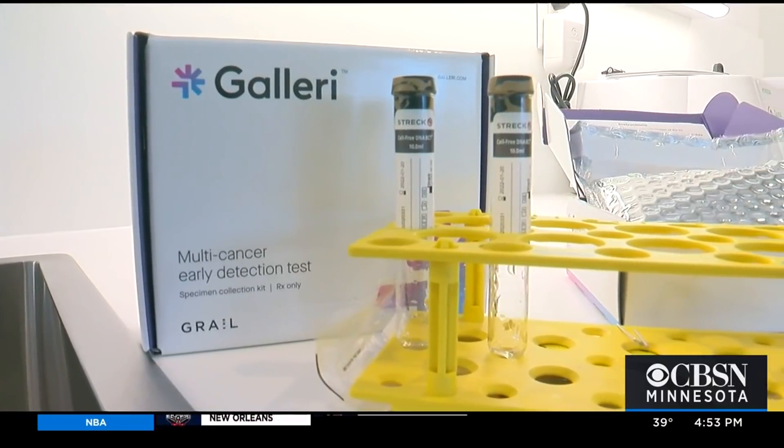Jennifer Merrily, WCCO 4 News. M Health Fairview will also offer the test by the end of the year. It's meant to complement other screenings like mammograms or colonoscopies. The manufacturer is still working on full FDA approval. You should talk to your doctor to request the test.